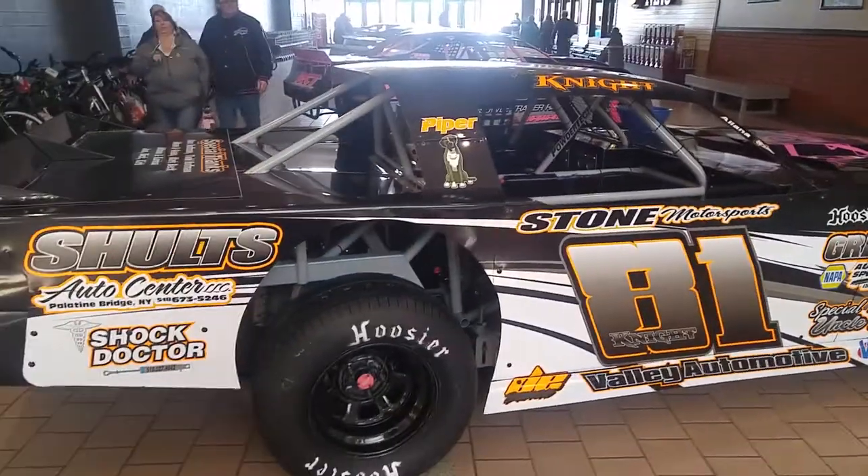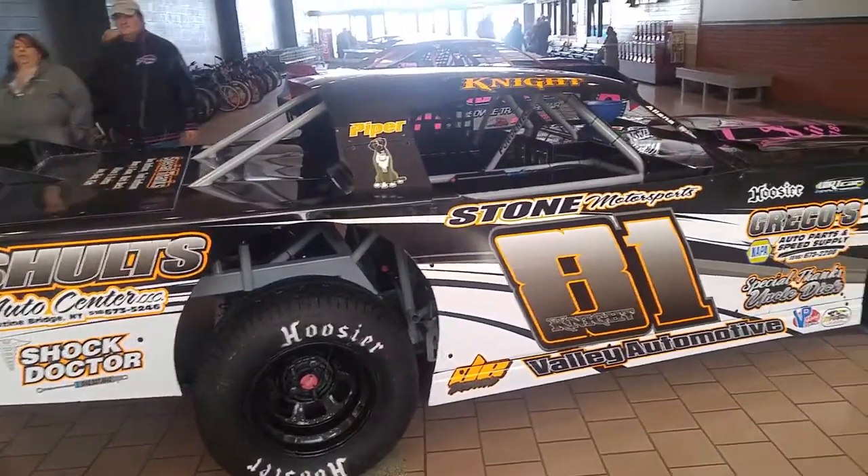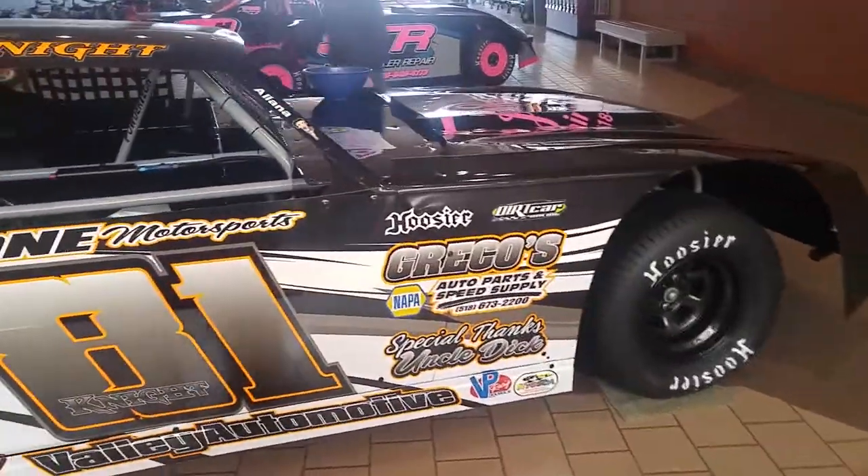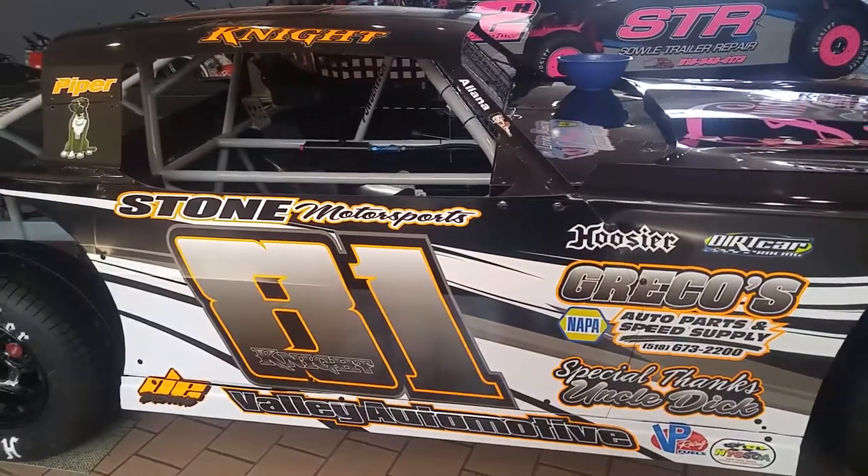Right alongside of him is the Schultz Auto Center number 81 of Justin Knight — Justin Knight's beautiful number 81. Also Graco's Auto Parts on the side of that, and of course it's another one out of the Stone Motorsports Stables.